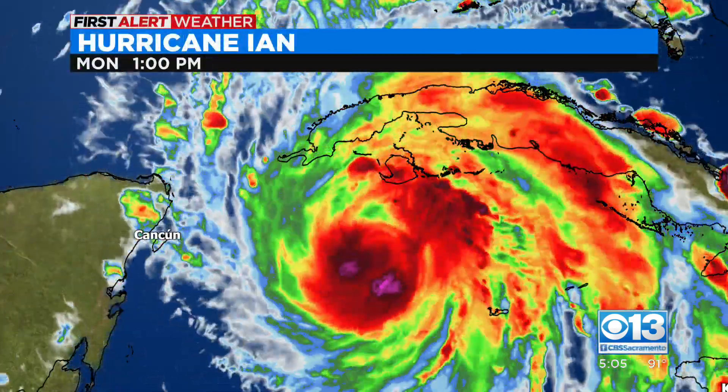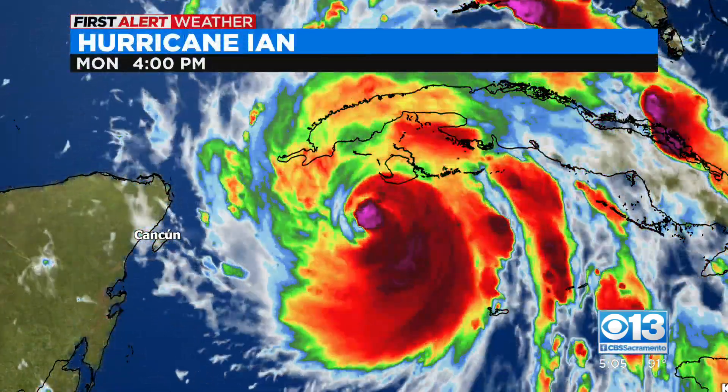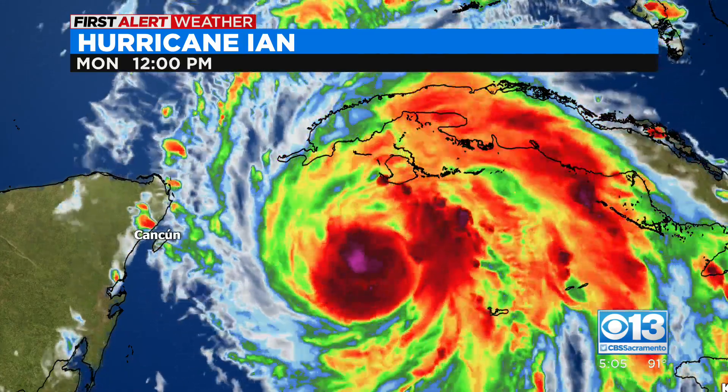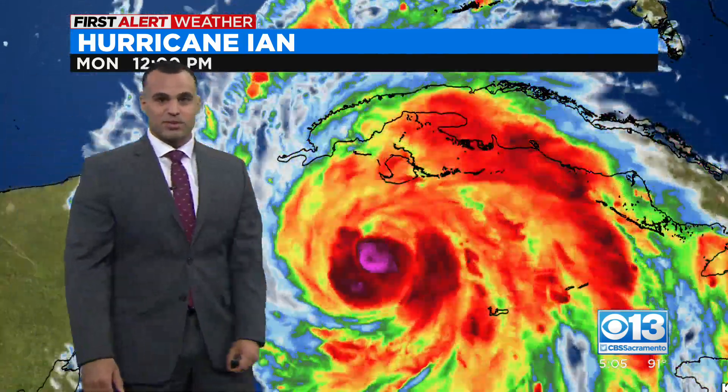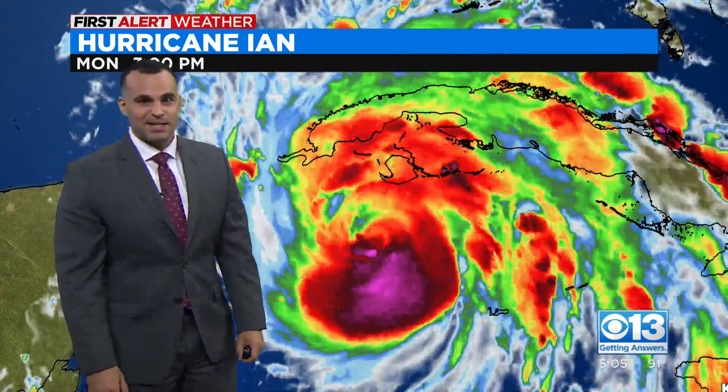The storm track, the way it's set up — Tampa Bay is so interesting. For instance, Irma made a path just to the east, which placed Tampa on the west side with an offshore wind, so they had a negative surge. If this storm takes a path to the west of Tampa and places Tampa on the eastern side, we have the onshore flow, and it could provide a significant storm surge — up to five to ten feet in Tampa Bay.